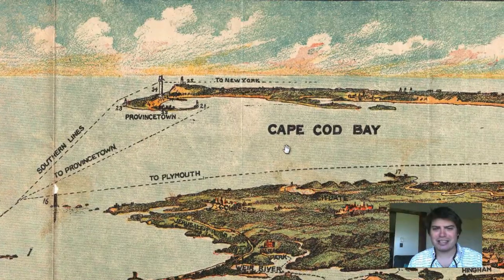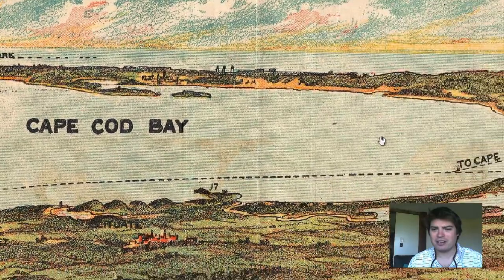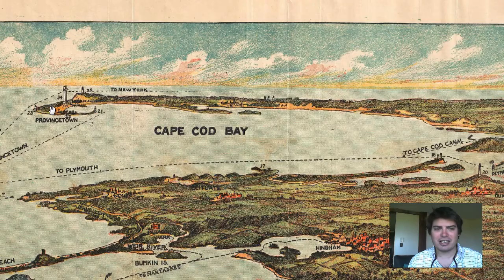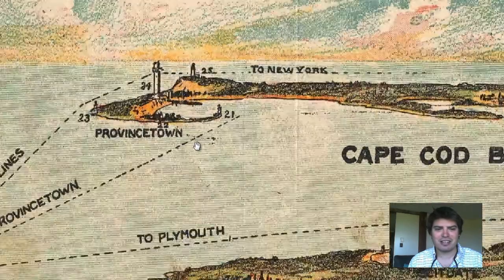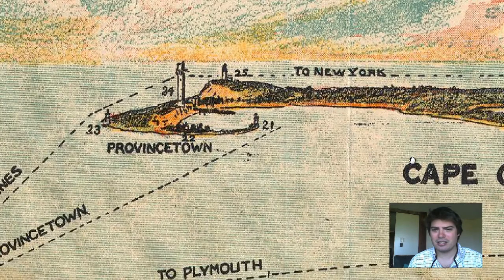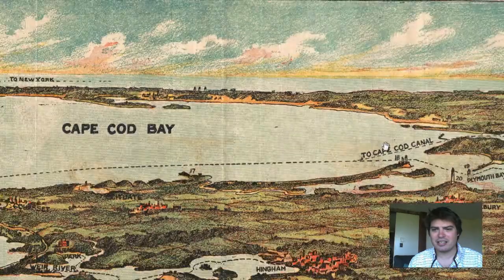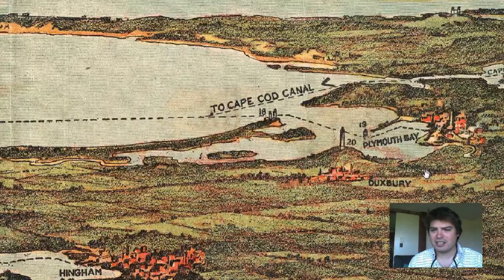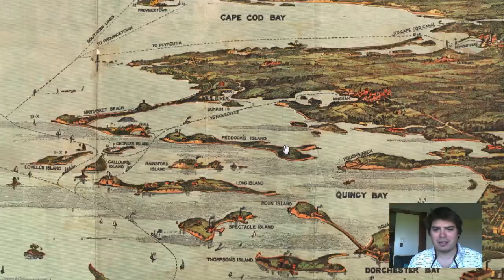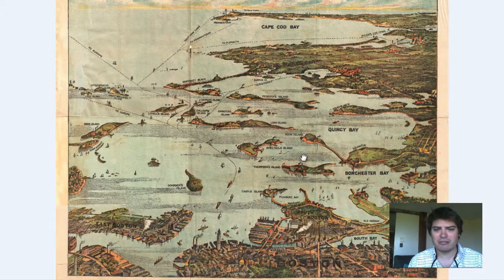And off in the distance, how about that — you can see the Cape stretch all the way down. Right here you see Provincetown at the end of the Cape. That's a labeled lighthouse. You see lighthouses down here. Plymouth Bay. It's a wonderful, wonderful map in that it really gives you an aerial perspective of the bay.